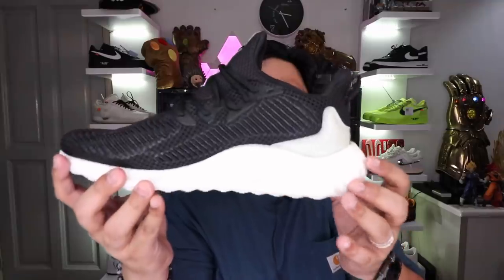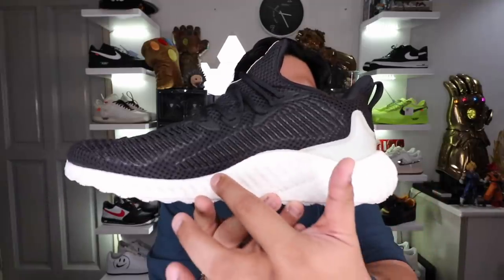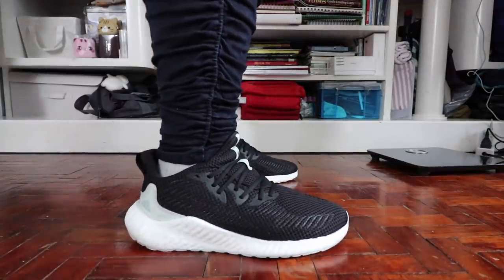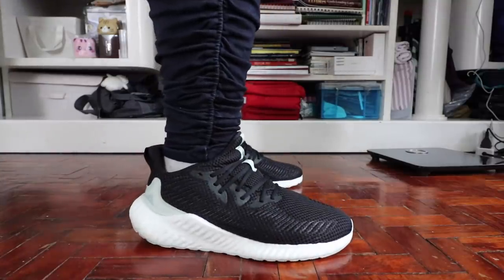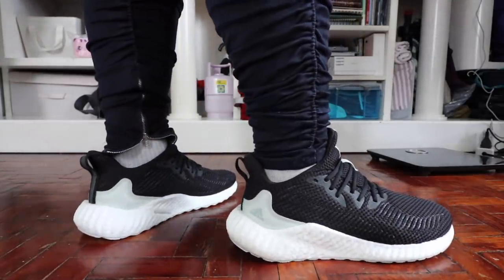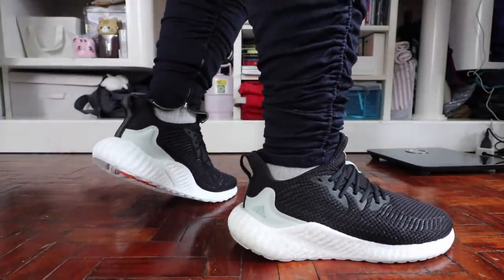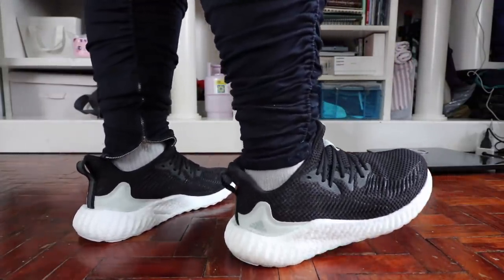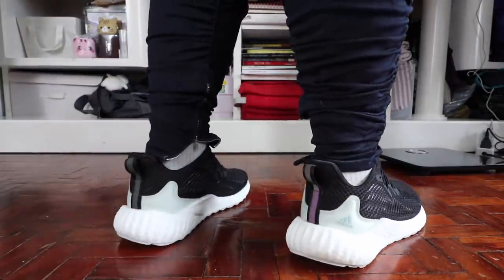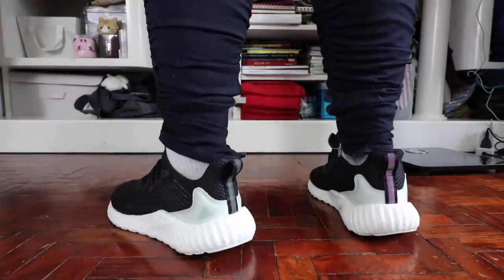The shoe looks deceiving because of that giant Boost stack on the lateral and medial side, but as I explained, that part is just meant to cradle — your feet actually sit in between, not on top of it. Beyond that, the Boost in this particular shoe is dual-density, meaning it's a little more packed and stiffer, because it's meant to deliver stability, ground feel, and firmness rather than maximum comfort.